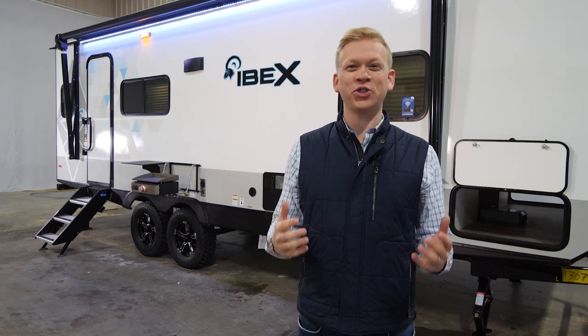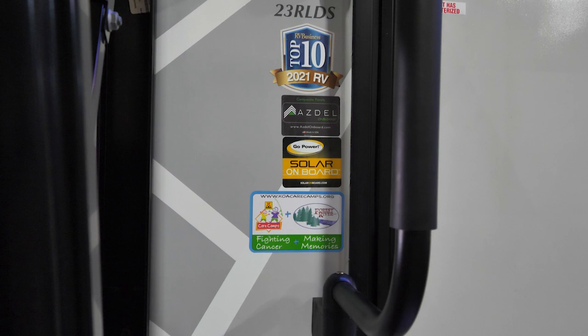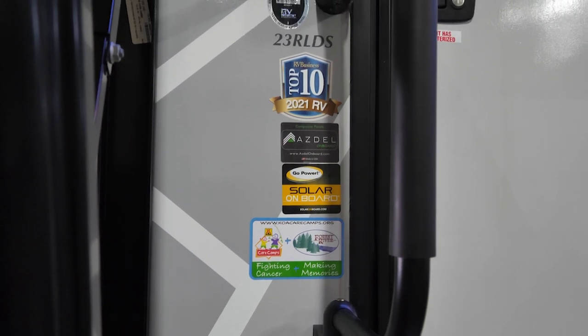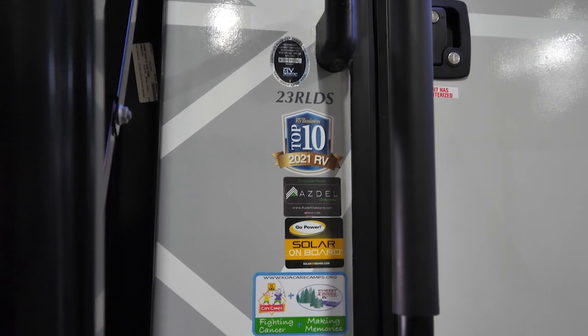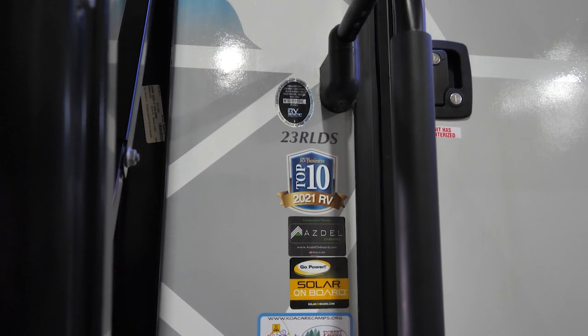Hello, I'm Derek Masson with Forest River Ibex, winner of the RV Business Top 10 RVs of 2021. Today, I'm going to take you on a tour of our biggest and baddest floor plan yet, the 23 RLDS.